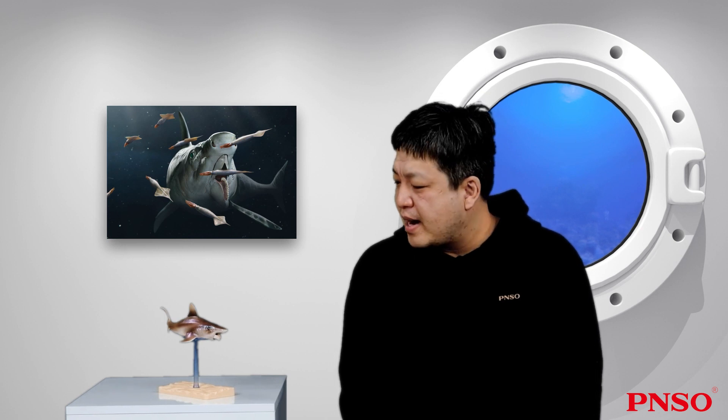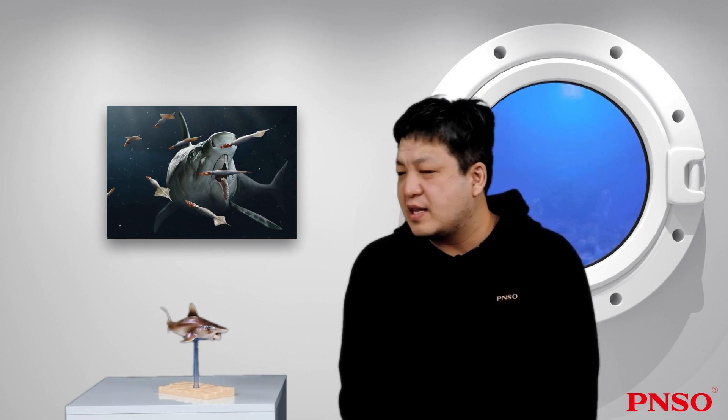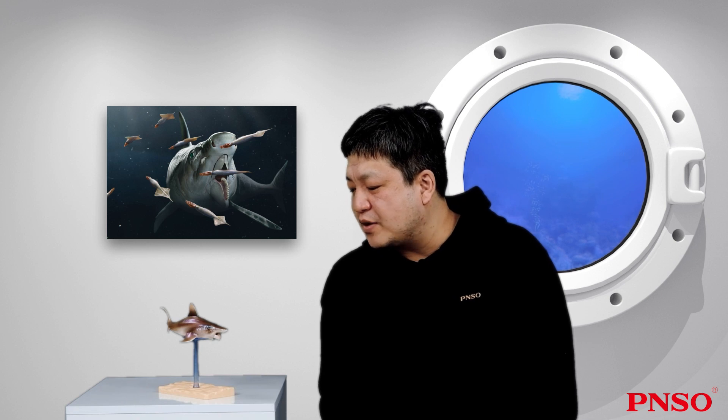Hello, I am Zhao Chuan. Today, let's get to know Haley the Helicoprion. Helicoprion, a famous relative of sharks, is a group of cartilaginous fish that lived in the Permian period.